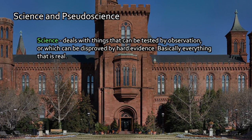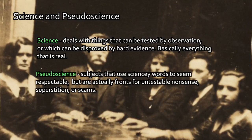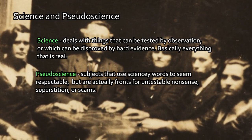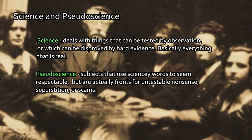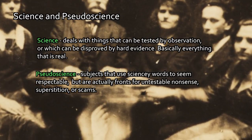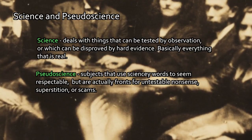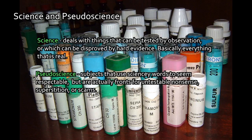Science is not lab coats. In contrast, what we define as a pseudoscience is a subject that uses science-sounding words to appear reasonable, to seem impressive with complicated language, but are actually just fronts because they don't make testable claims that bear up under scrutiny. A lot of untestable stuff, superstitions, or outright scams come at you in the form of pseudoscience. Something like homeopathy, for example, is a pseudoscience because it's not based on evidence — it's based upon a belief system.